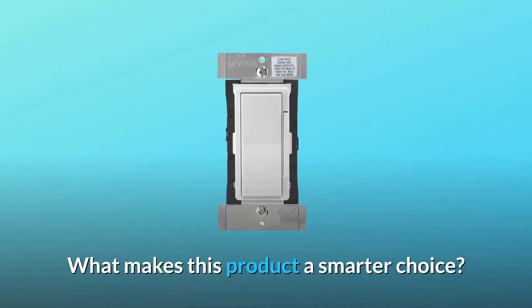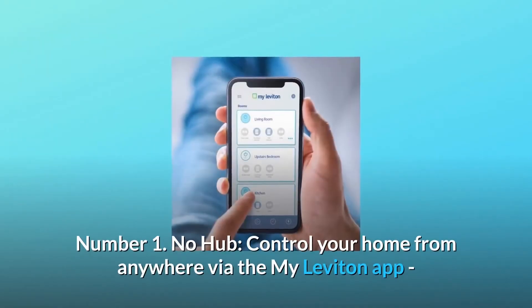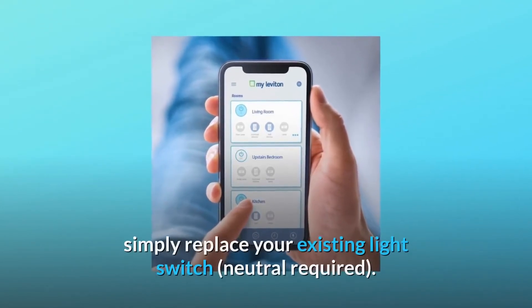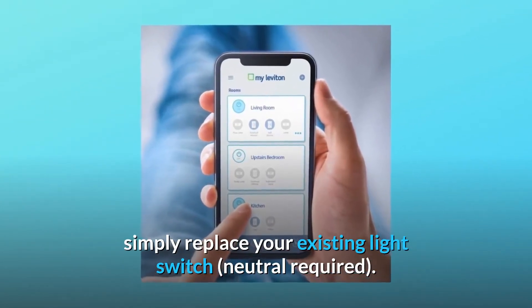What makes this product a smarter choice? Number 1: No Hub. Control your home from anywhere via the MyLeviton app — simply replace your existing light switch. Neutral wire required.